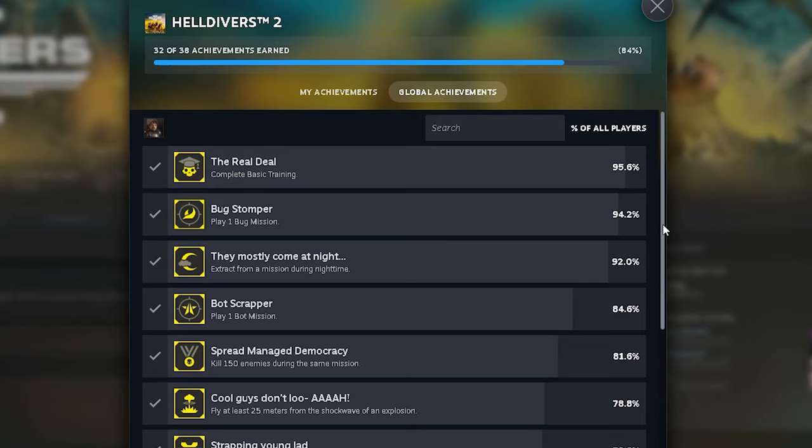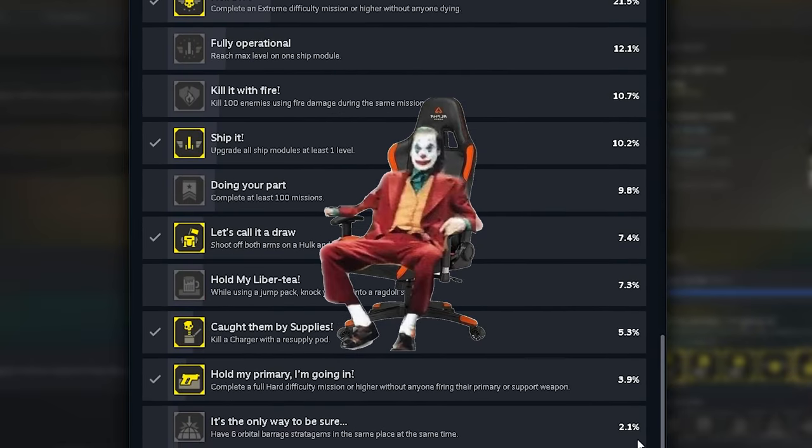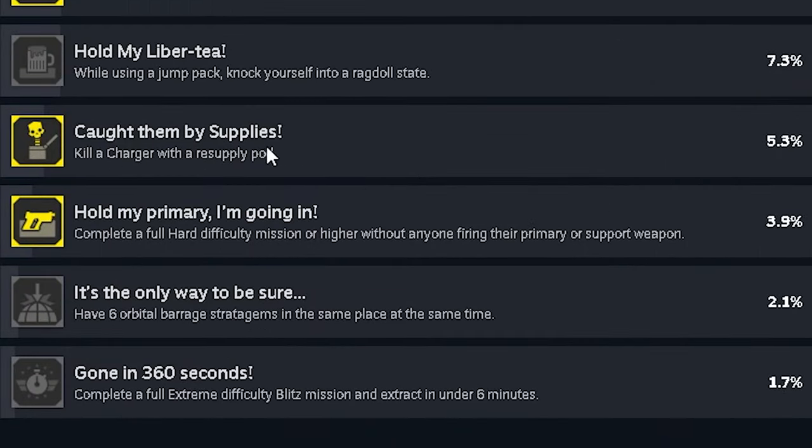How difficult is it to complete one of the rarest achievements in Helldivers 2? Scrolling all the way to the bottom, we can see that only 5.3% of players have completed this achievement, and that is the Caught Them By Supplies achievement.